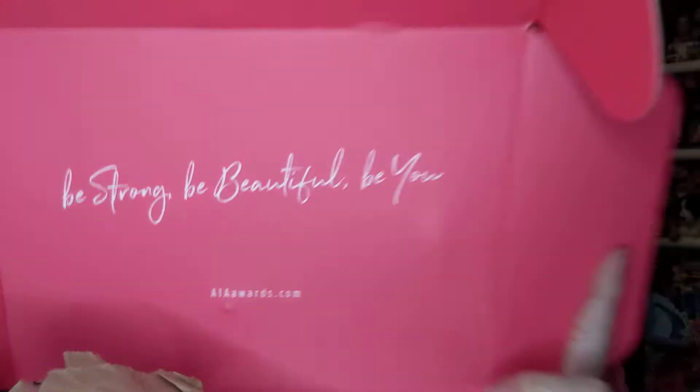Let's open it up — it's all pink and sparkly. Last month was a hair care brand with full-size hair care products, and the month before was Lala Beauty. The card says 'be strong, be beautiful, be you,' so let that be our theme for today. It looks like this month it's Bella Pierre.